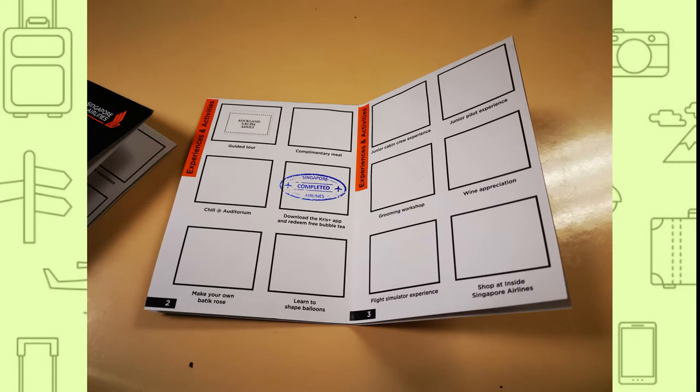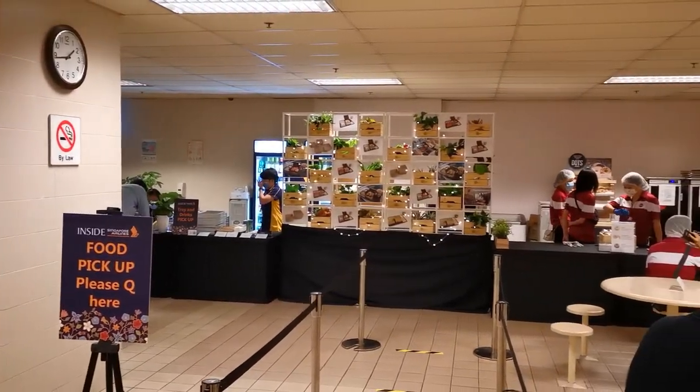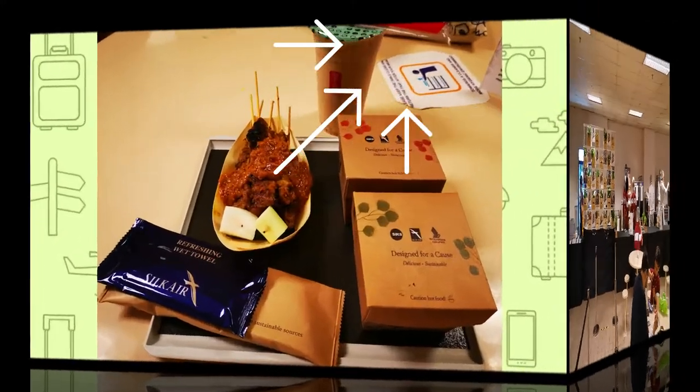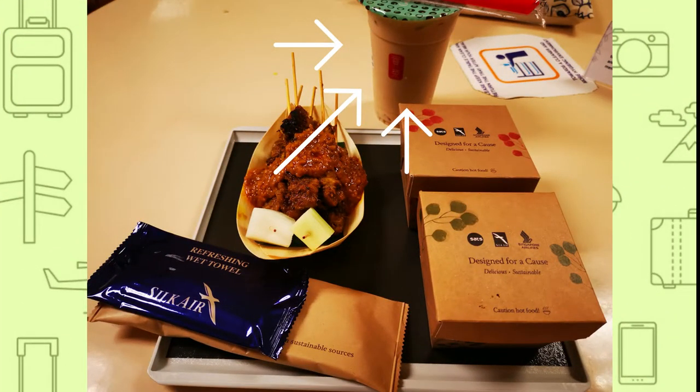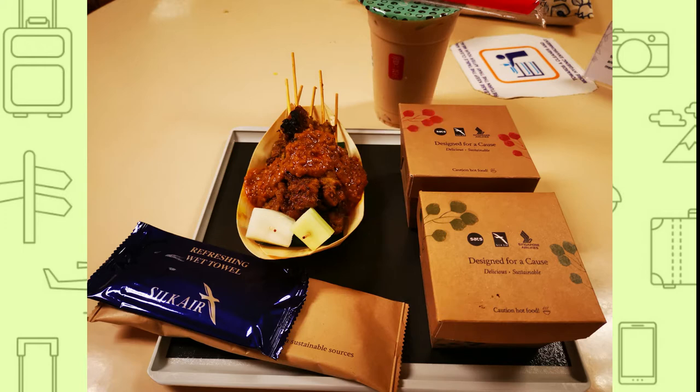Overall, I really like the way they built out the whole tour experience with concepts of travelling and plane boarding. With some time to spare, we decided to go for the complimentary meals first. We got to redeem a free cup of gong cha. The complimentary meals are served using sustainable packaging, which will be rolled out for economy class meals on all SIA flights from 22 November onwards.